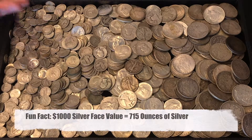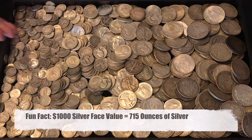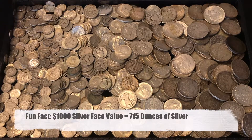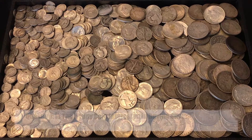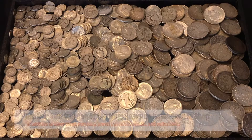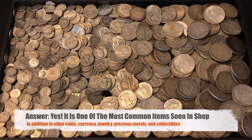Interestingly, $1,000 face value of dimes, quarters, and half dollars has 715 ounces of silver in it. Yes, we love buying 90% silver at The Happy Coin. It often leads to discussions about other things that clients might not realize we buy, such as currency, jewelry, diamonds, and watches.